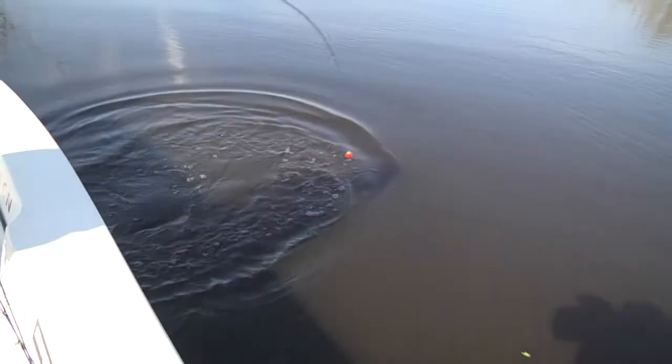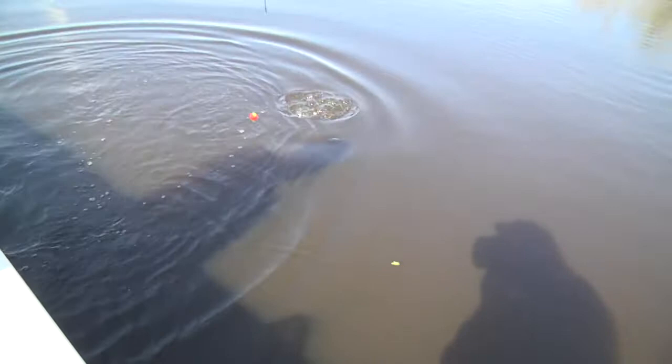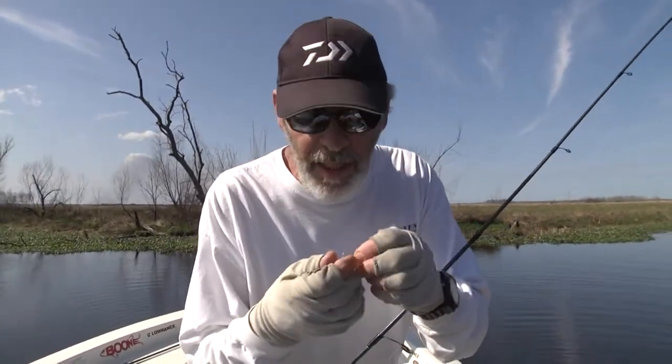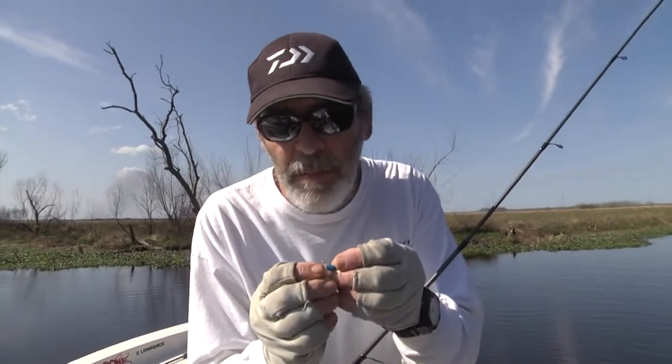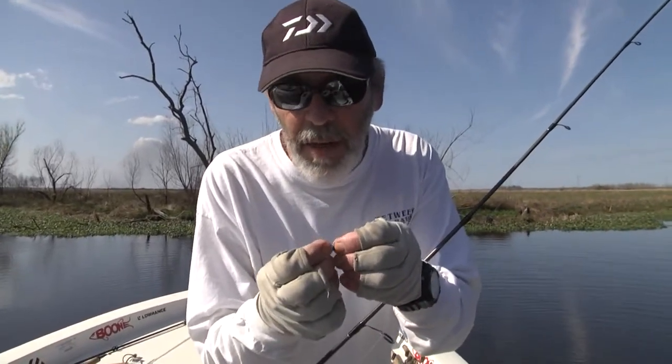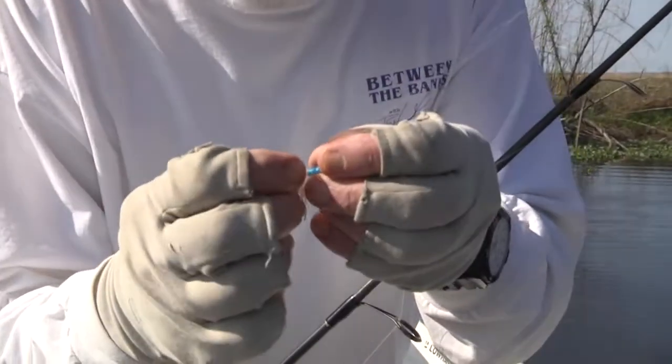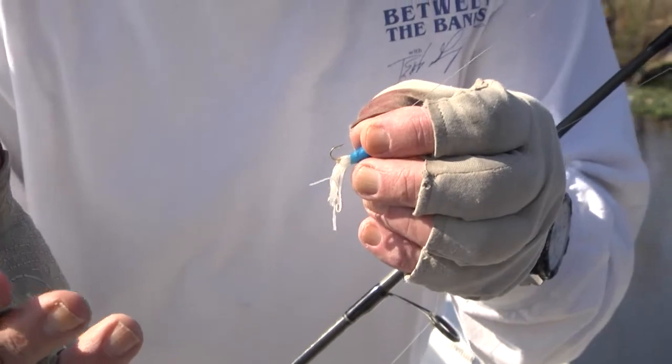Big catfish — got off right there. You know, when you fish with little tube jigs, the only thing bad is you're going to miss some fish because it's such a small hook. But I tell you what — you tip it with a shiner and you'll catch all kind of fish.